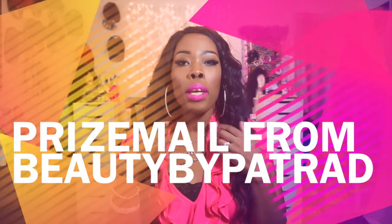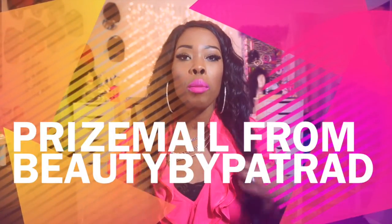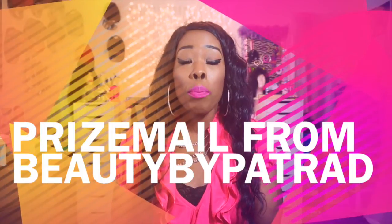Hey, what's up my beautiful makeup divas on the YT! It's your girl Pure Eye Candy coming to you with prize mail. And this prize mail is from the lovely Beauty by Patra D here on the YT. I'm encouraging all of my subscribers to look underneath this video in the description box — click the link and subscribe to her and tell her that Pure Eye Candy sent you.